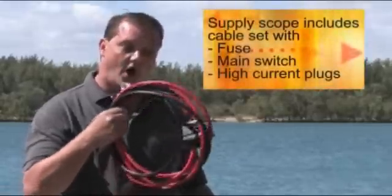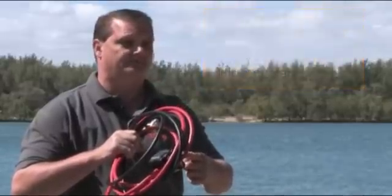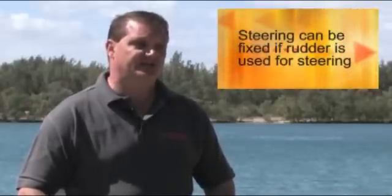Before I close, let me give you some information on mounting and using the motor. The motor comes equipped with all the necessary cabling, including a fuse and an on-off switch that disconnects the power from the motor. This allows for simple plug-and-play installation. For the sailors amongst you, it can easily be used in a fixed position and you can steer with your rudder. The Cruise remote motor can be used in either fresh or salt water and can even be submerged for a brief period without damage.